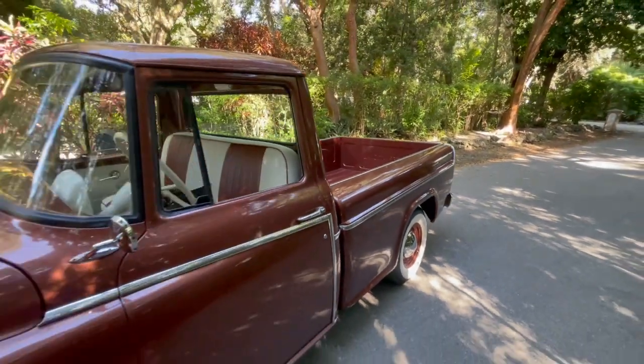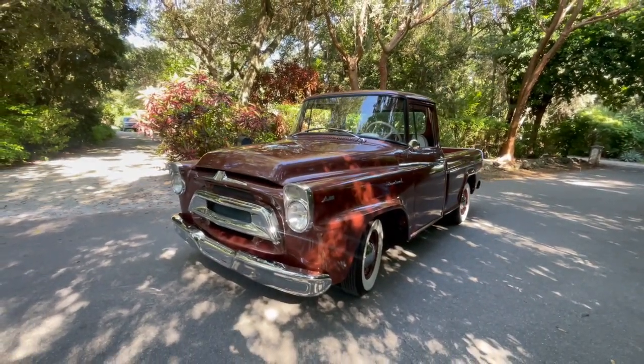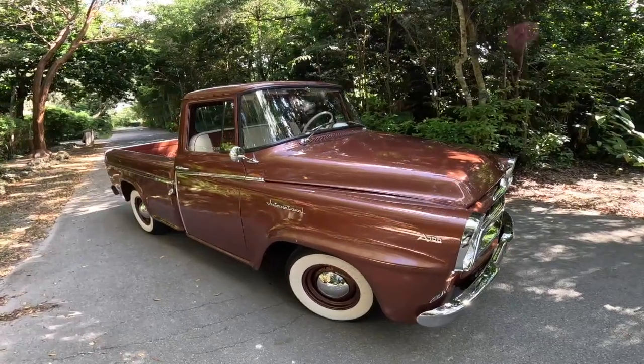A friend of mine is selling it. Frank, how are you doing, sir? Good, William. Tell me a little bit about this truck — how long have you had it? I know you're selling it, so tell me everything you know about the car. William, I don't speak English very well, but I'll try to do my best.